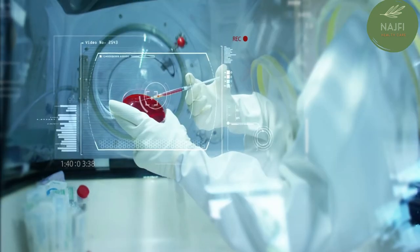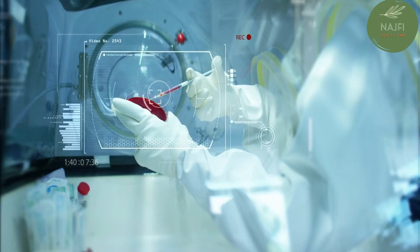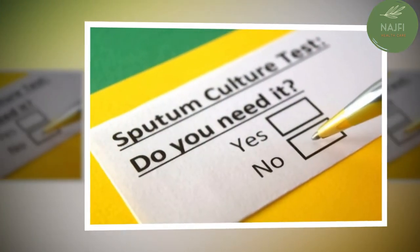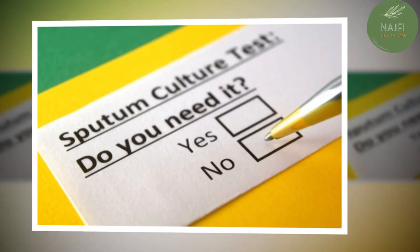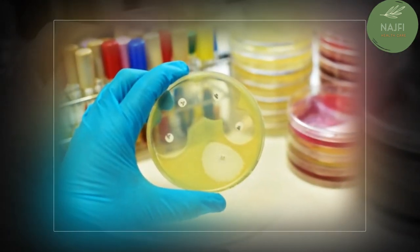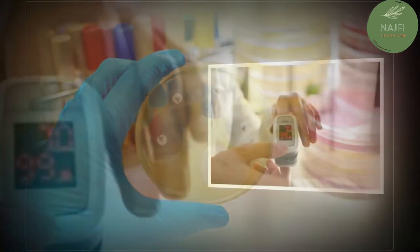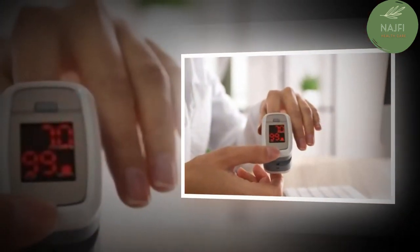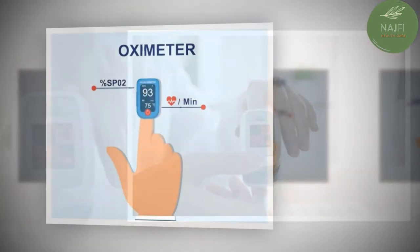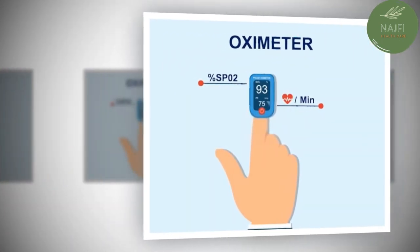During a sputum culture, a sample of mucus is collected after you've coughed deeply and sent to a lab to identify the cause of the infection. Pulse oximetry measures the amount of oxygen in your blood — a sensor placed on one of your fingers can indicate whether your lungs are moving enough oxygen through your bloodstream.